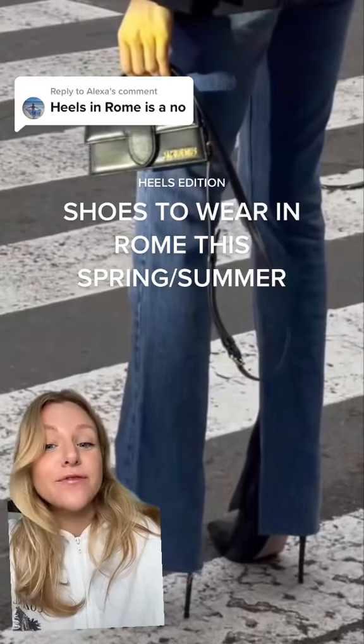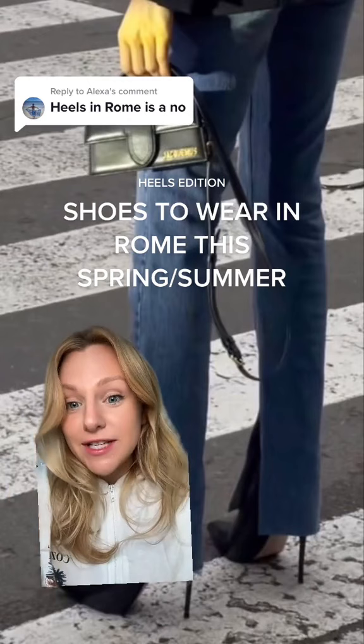Hey, if you're going to Italy this summer, this video is for you. I previously made a video on what outfits to wear in Rome in the springtime, and you guys lost it at the heels — so I just had to clarify something.